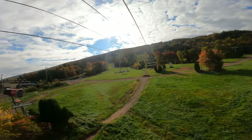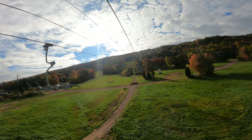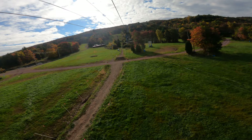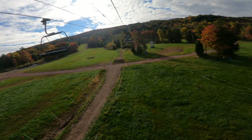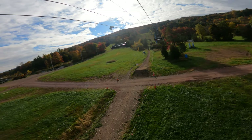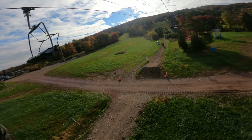The high-speed Comet Quad Lift is spinning to get you back to the top so you can ride the mountain over and over again. When you first get to the park, you will hop on the chairlift and head to the top. It takes about 15 minutes to get up. Depending on what day it is, the lift lines can get long, but it's generally a pretty smooth process and you will be riding in no time.